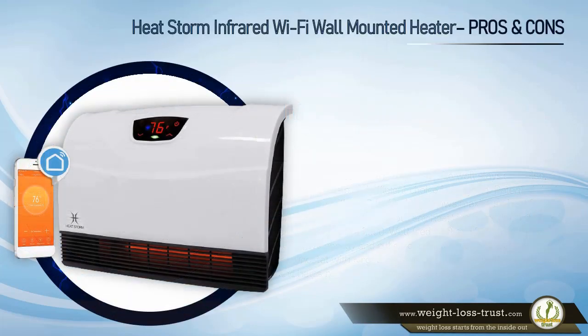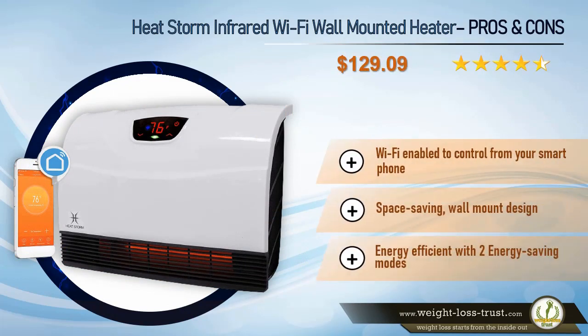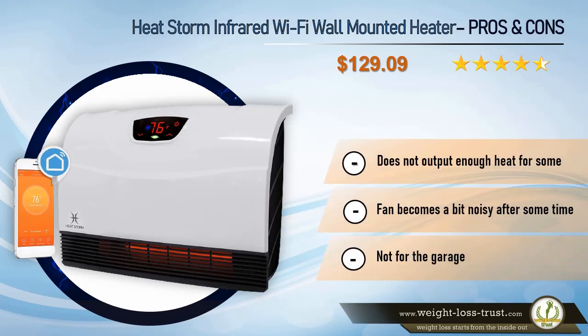HeatStorm infrared Wi-Fi wall-mounted heater pros and cons. Pros: Wi-Fi enabled to control from your smartphone; space-saving wall mount design; energy efficient with two energy-saving modes. Cons: Does not output enough heat for some; fan becomes a bit noisy after some time; not for the garage.